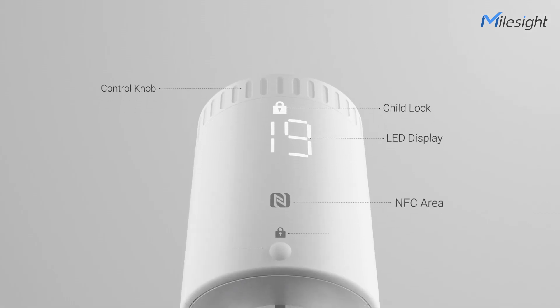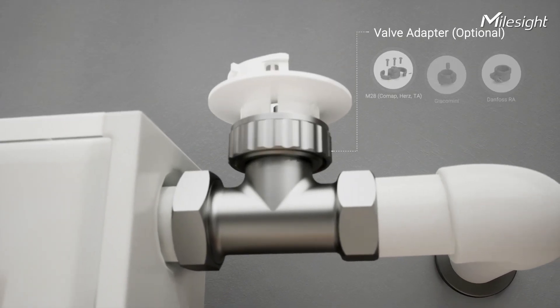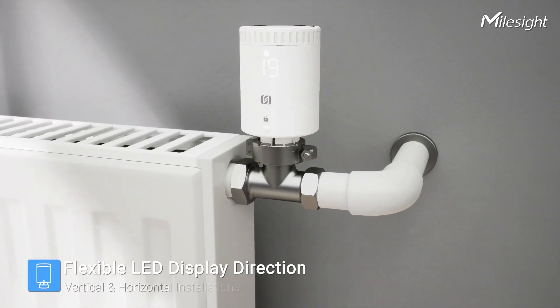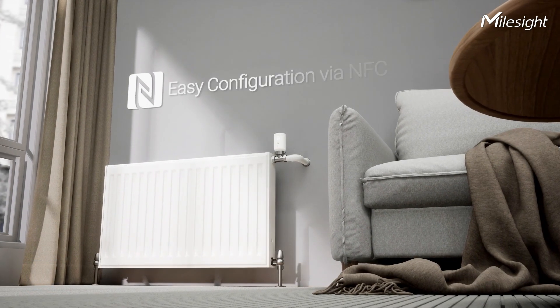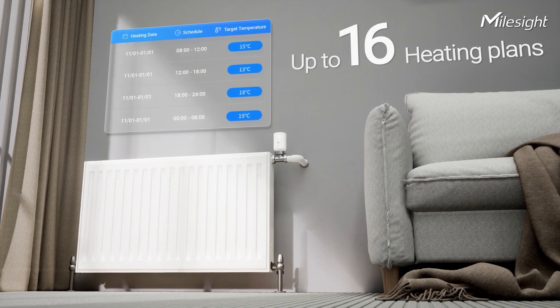It automatically sets day-night target temperatures, curbing energy waste and promoting efficiency. The WT-101 features an adjustable LED display supporting both vertical and horizontal installations, and allows for local scheduling with the capability to create up to 16 heating plans within one preset day period.